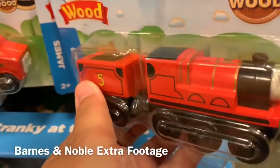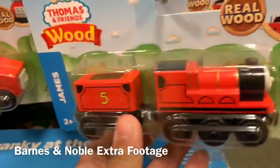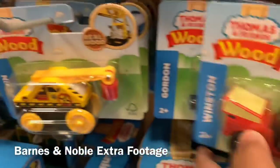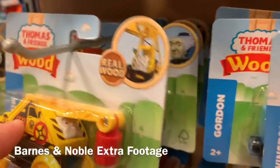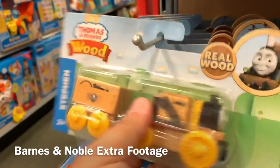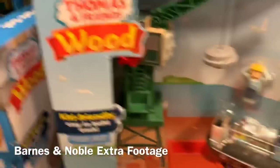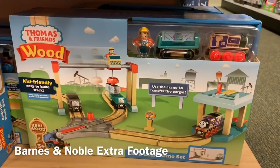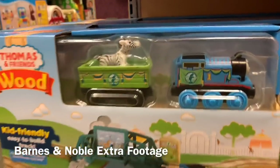Spencer. And this is the regular one — I guess these are the new ones. James, Winston, Gordon, Kevin, Hugo. These are all awesome. Steven. And here's another Flynn. And they got a couple of sets for the Cranky at the Docks — Lift and Love Cargo set, here with Charlie. Thomas Animal Park set.